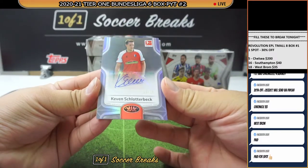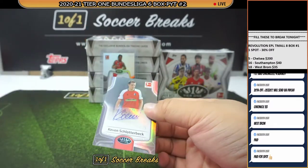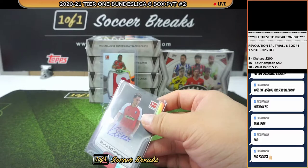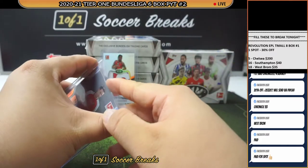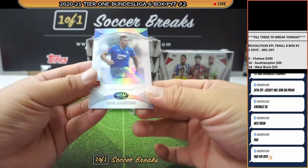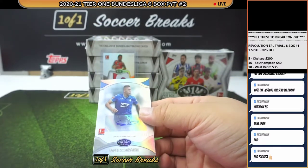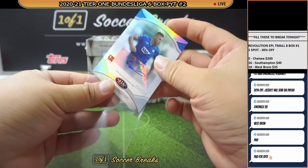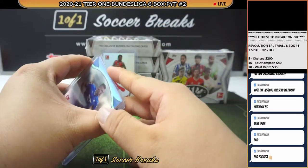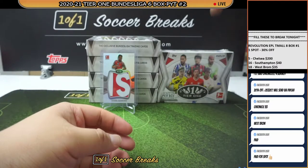How about an autograph, 24 of 25 — Kevin Schlotterbeck, another Freiburg auto. Seems like Freiburg and Mainz have gotten quite a number of cuts. How about Pavel Kaderabek, numbered to 125, Hoffenheim.